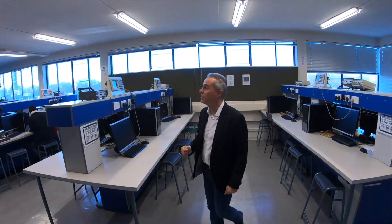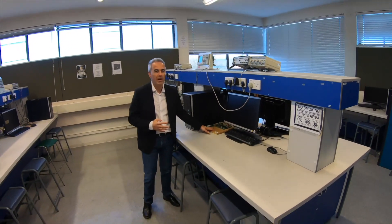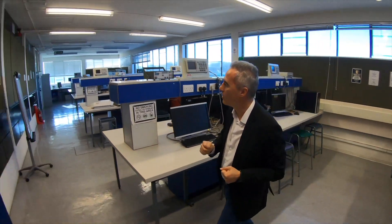Another lab that is not really in use at the moment is the computer systems engineering lab. In contrast with the electronic engineering lab that was mostly hardware, computer systems engineering is a combination of hardware and software. They deal with controllers and programming controllers to build smart devices and internet of things — so you can see more computers here, more boards with controllers. They do have their own power supplies but they lack the detailed hardware that exists in the electronic engineering room.